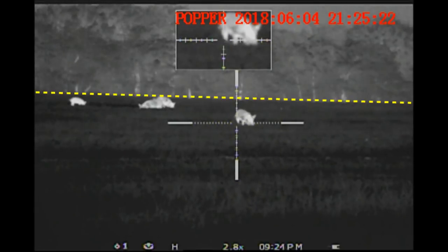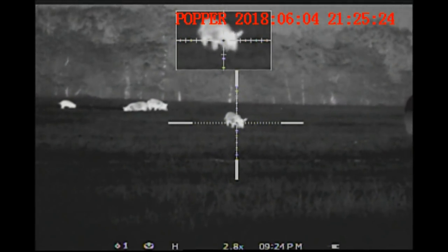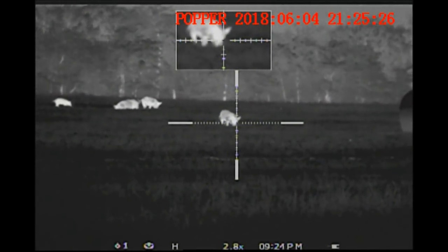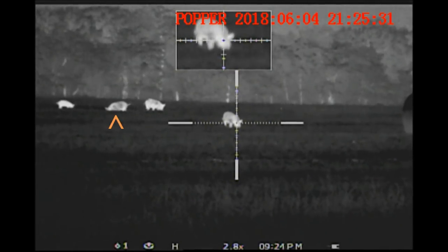Now what's important to notice right here is the ridge in the background. Any of the hogs that are under that yellow line are viable to shoot. Any hogs that are above that line are not. So if when we start shooting the hogs come toward us, we're good to go. If the hogs run away, we can't shoot them.